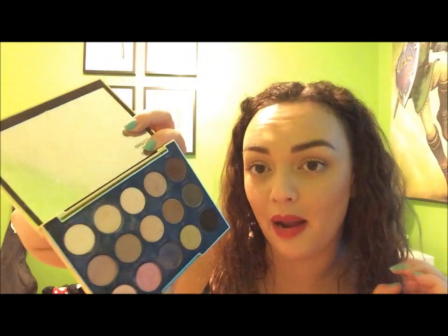Those are the colors I've been using recently from this palette. When I use a palette I like to use specific colors from it to make a look. I had been using so many newer things I bought since then that I kind of forgot about it, but I didn't want it to just sit there so I made sure to put it to use.